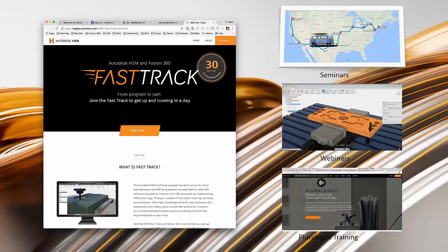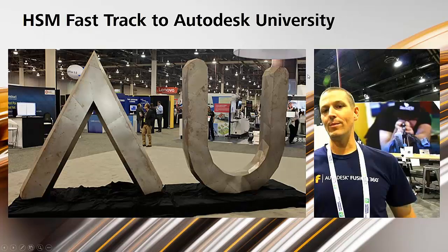The Fast Track program is really this journey to Autodesk University. You see John Saunders here on the right. We want to encourage our community to be very involved in this. Internally at Autodesk, we're making a big commitment to CAM and to HSM, so we want to show this is making an impact on the community. We want you to be there to show up and demonstrate how strong this community is.